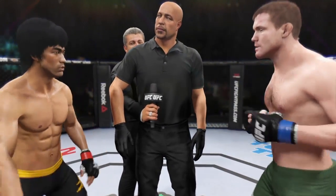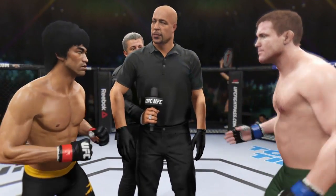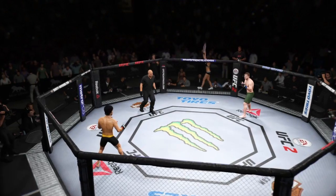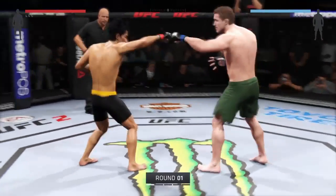Alright, come in and go through the rules. I want you to obey my commands at all times, protect yourself at all times, have a nice clean safe fight. Touch gloves, match your corners, come out fighting. They touch gloves. Bruce Lee, Matt Hughes — here we go!